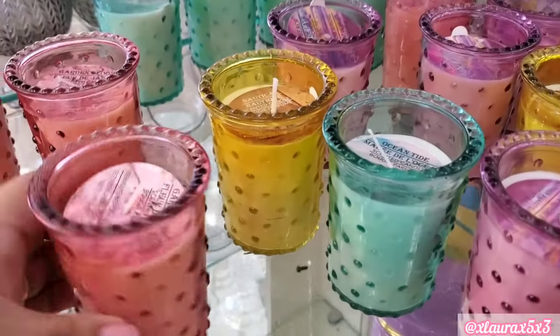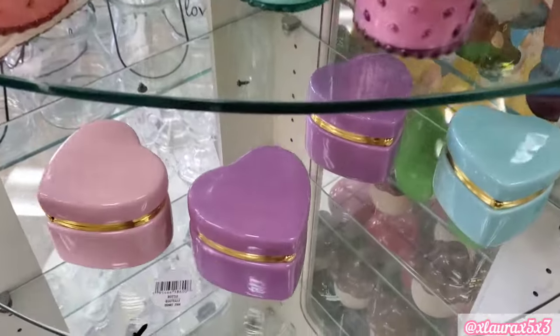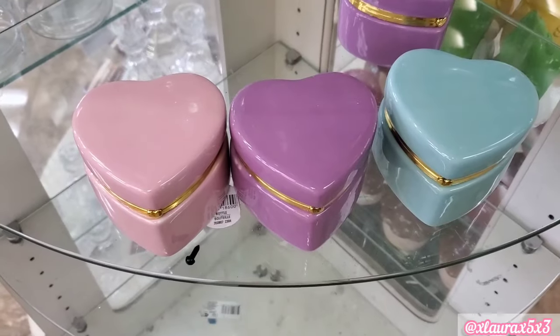I see some new candles. They have Garden Bloom, Ocean Tide, and Nautica. And then these are also back for another year — I think it's maybe like the fourth year they have these. They also have it in blue.